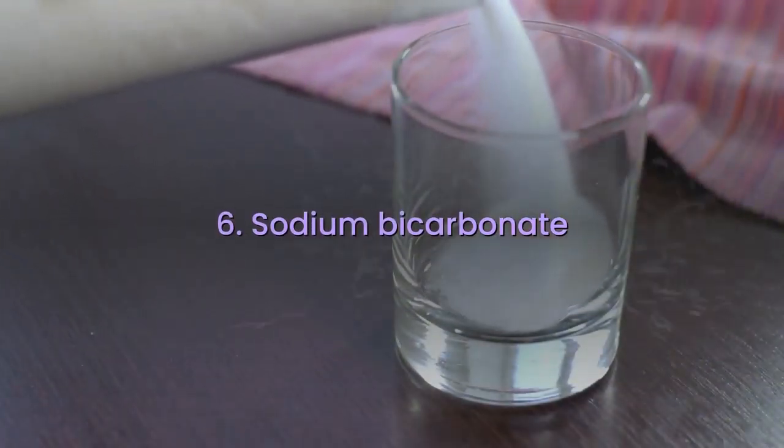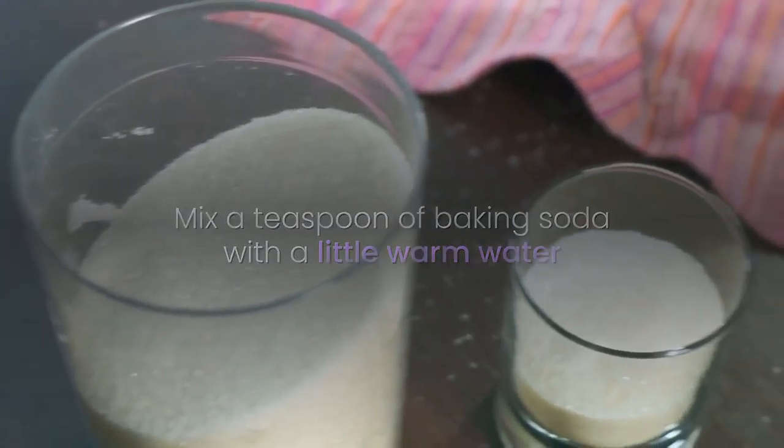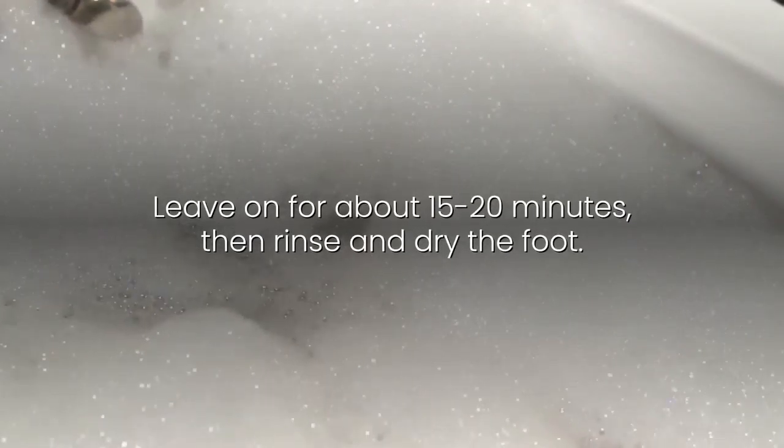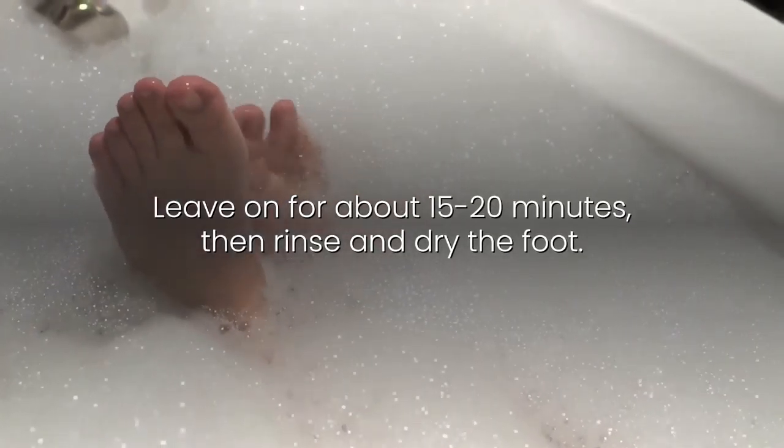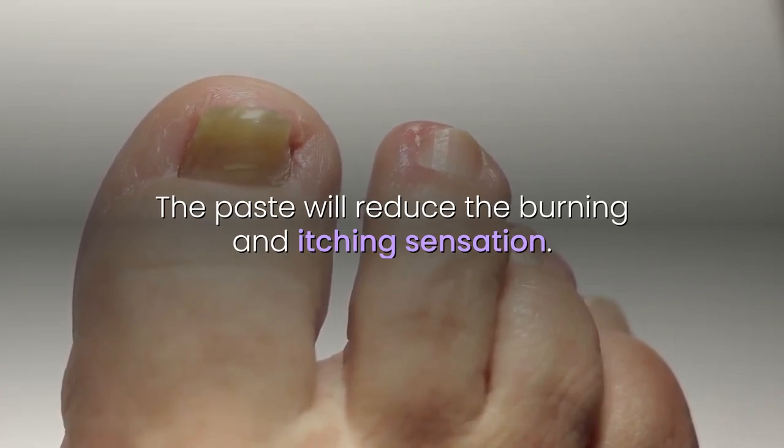6. Sodium Bicarbonate: Mix a teaspoon of baking soda with a little warm water and apply the paste obtained on the diseased nail. Leave on for about 15 to 20 minutes, then rinse and dry the foot. The paste will reduce the burning and itching sensation.